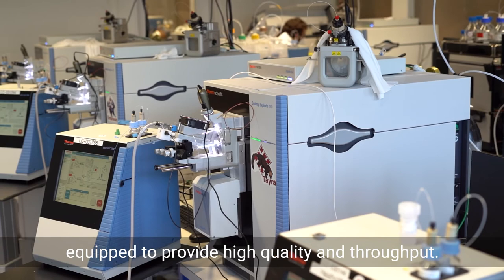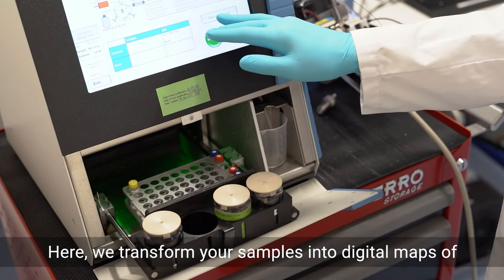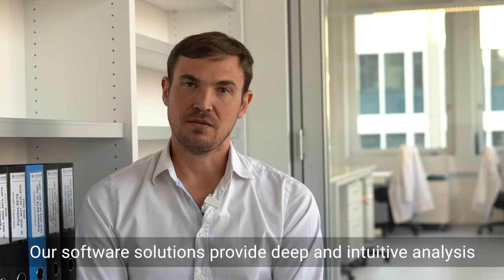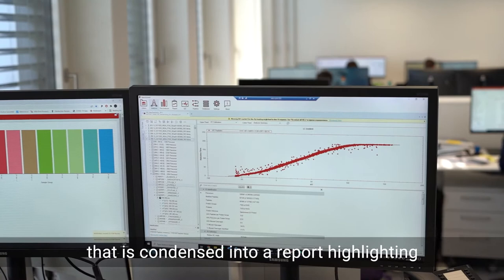Here, we transform your samples into digital maps of peptide and protein quantities and ultimately into knowledge about the underlying biological and clinical phenotype. Our software solutions provide deep and intuitive analysis that is condensed into a report highlighting the most important biological findings.